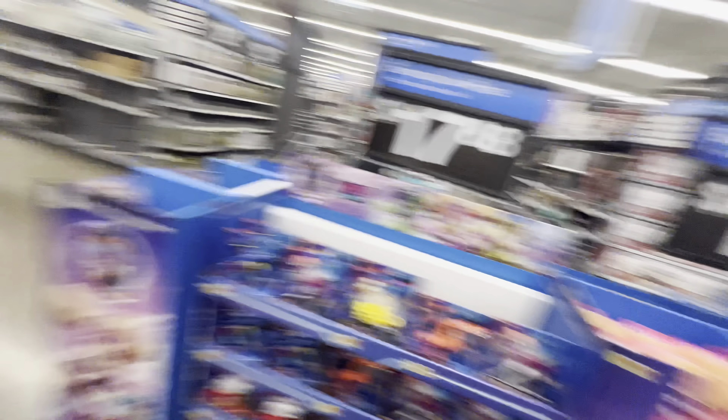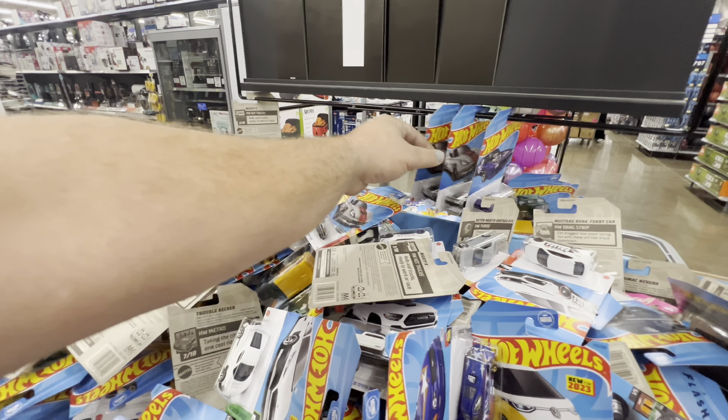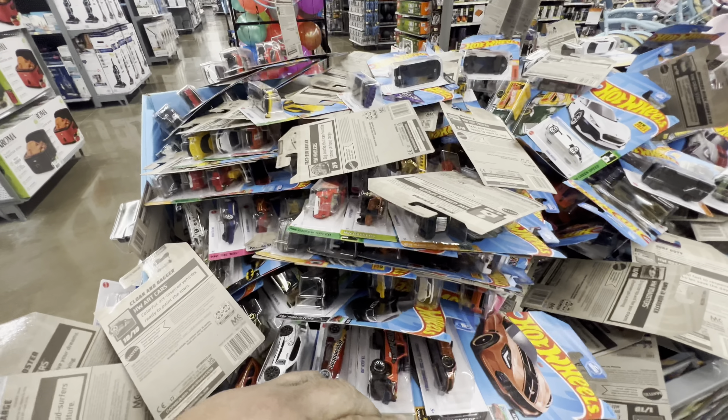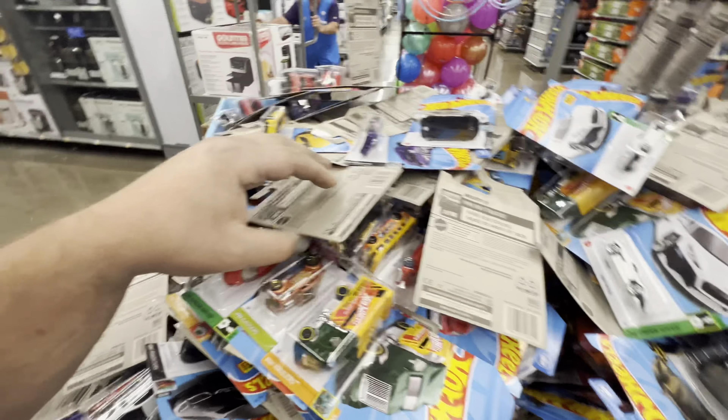The dump bin looks full, we're gonna go check it out right now. You ready to dig? She's ready to dig, guys! Somebody's already kind of been through here - clearly they are in threes, somebody's definitely been through here.